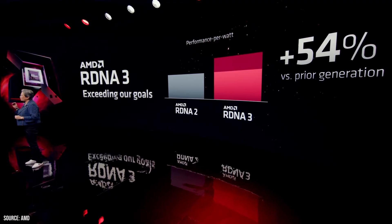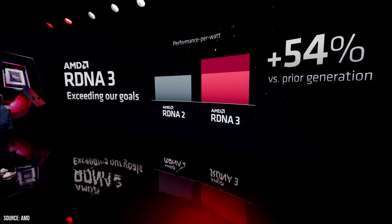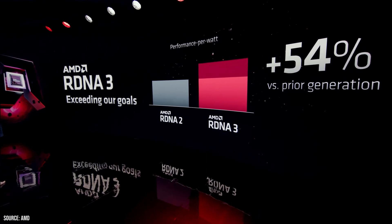AMD has made significant claims of up to 54% performance-per-watt improvement with this generation. In our tests comparing the 6900 XT, 7900 XT, and RTX 4080, we honestly did not find that. I know AMD aimed that figure more at the XTX model, but let me show you what we found here.